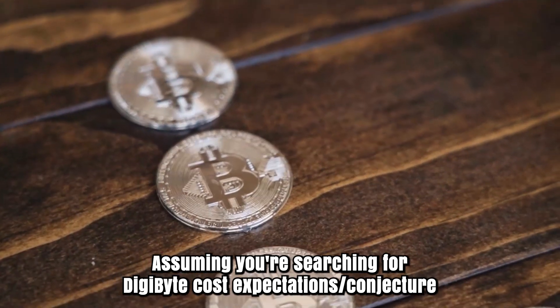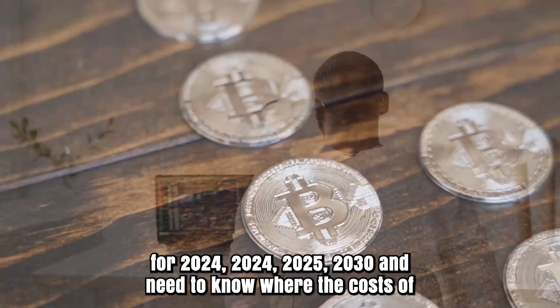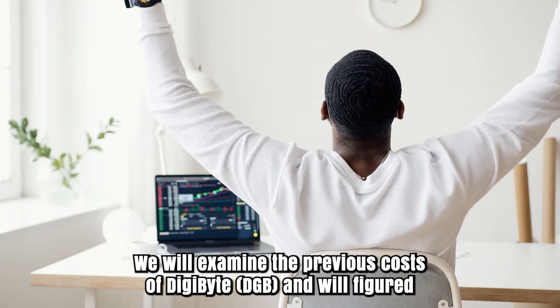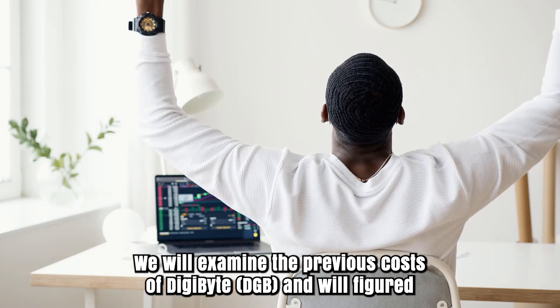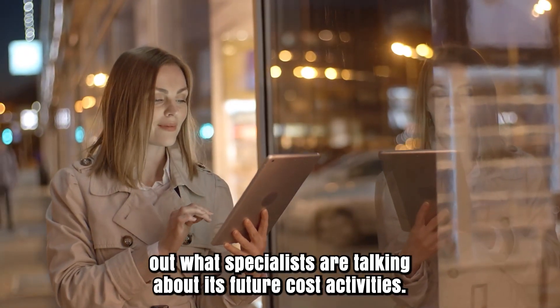Assuming you're searching for Digibyte price predictions for 2024, 2025, and 2030, and need to know where the price of Digibyte DGB will go from now on, we will examine the previous prices of DGB and will figure out what specialists are saying about its future price activities.